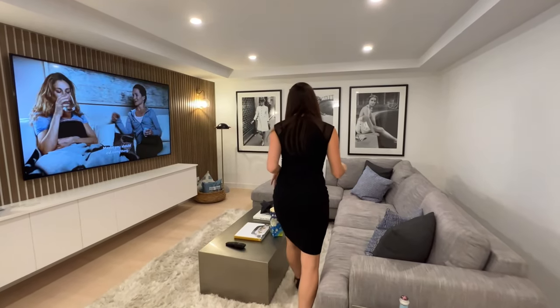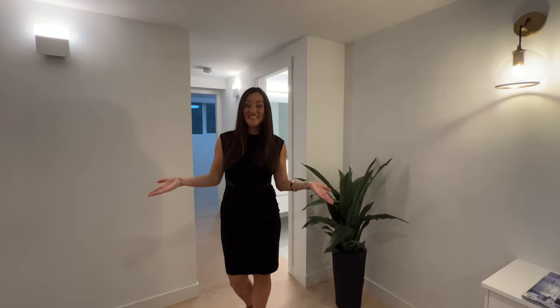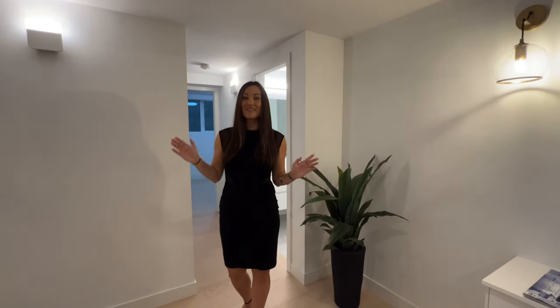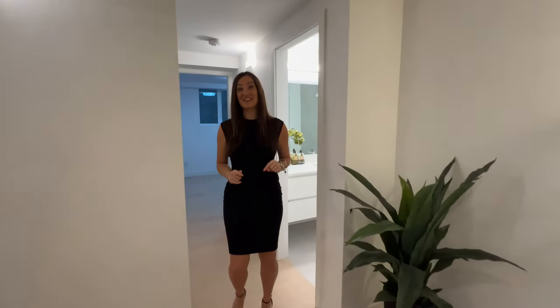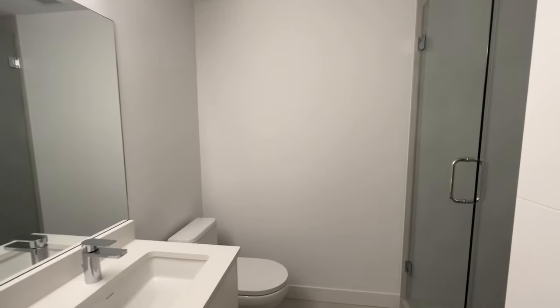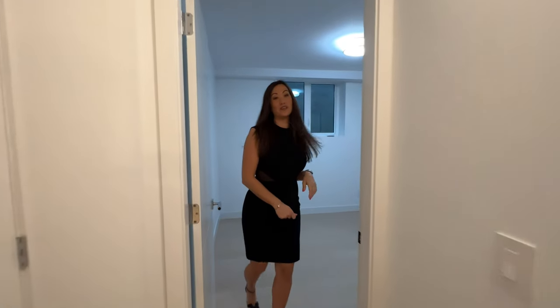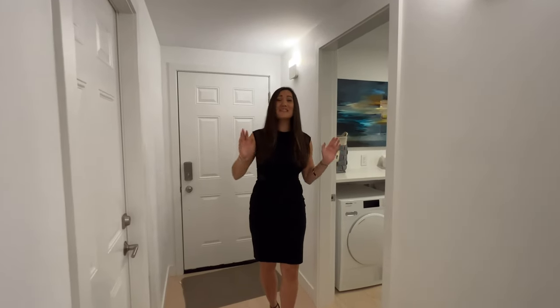Now we're in the lower level in the media room — a great TV and movie area, though you can use the space however you like. Aside from the media space, there's also a bathroom with heated flooring, tiles, and a shower, as well as a spacious extra bedroom — perfect as a nanny's suite or an additional bedroom for someone else.